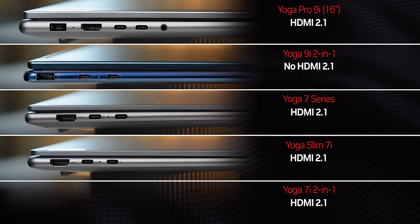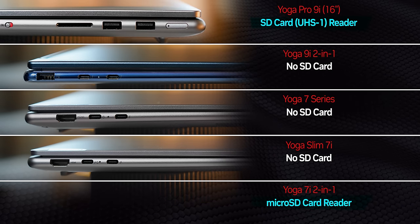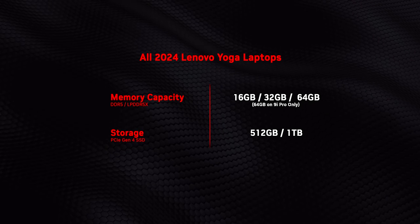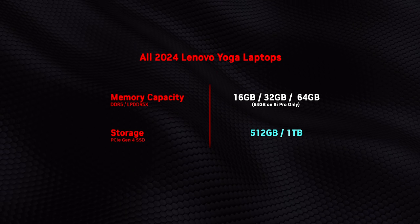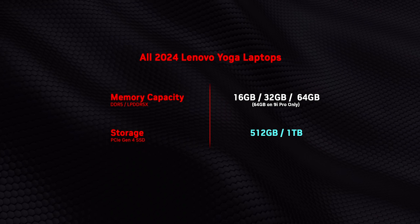Secondary ports are a little bit more of a mixed bag, with the 9i 2-in-1 being the only Yoga without a full-size HDMI 2.1 output due to its slim design. Some come with SD card readers, while most don't. When it comes to specs, Lenovo has really simplified things. There's major commonality right across the entire lineup: they all get at least 16 gigs of memory — no cut-rate 8-gigabyte setups here — and access to 512-gigabyte or 1-terabyte Gen 4 SSDs. Just watch out though, that 1-terabyte option can represent a huge price jump on some models.